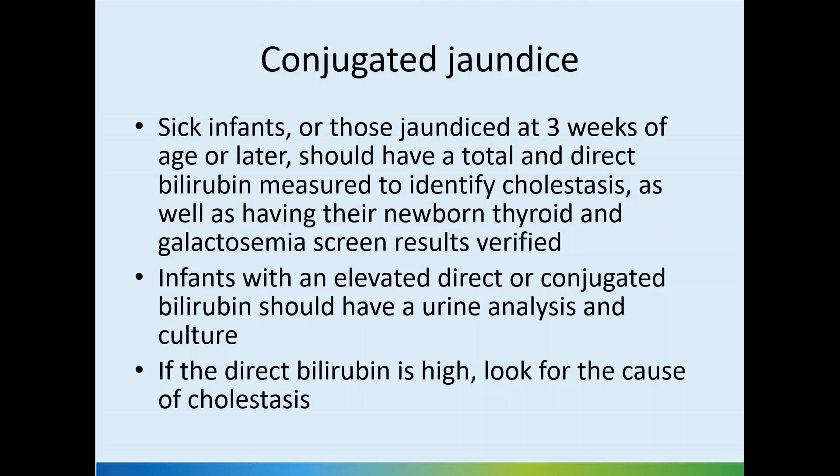We should remember that we must not miss any case of biliary atresia diagnosis. That is the reason we want to do the prolonged jaundice screen at two to three weeks of age. If you have been monitoring the jaundice from the beginning, three weeks is a reasonable time.